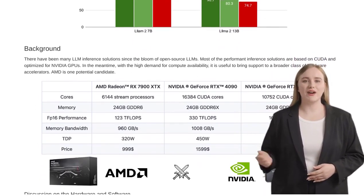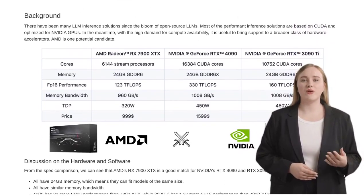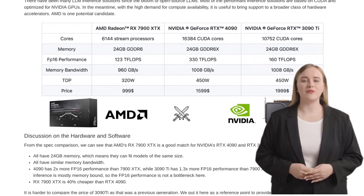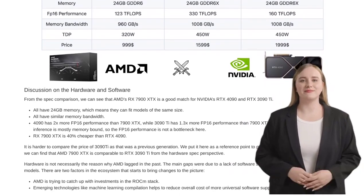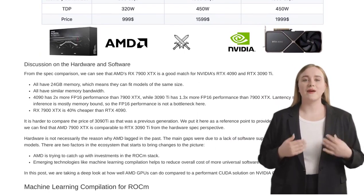So how are AMD GPUs stepping up to the plate? The MLC-LLM technology allows for the compilation and deployment of LLMs on AMD GPUs using ROCM, a software platform for GPU computing. And the best part? The performance achieved is comparable to NVIDIA GPUs.